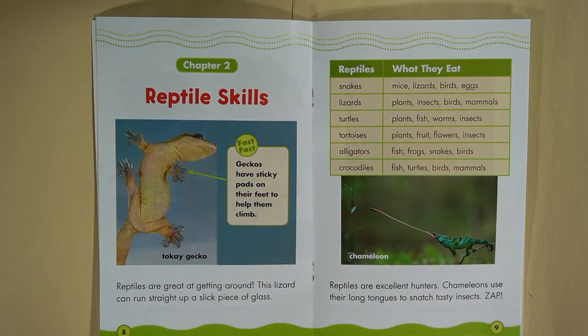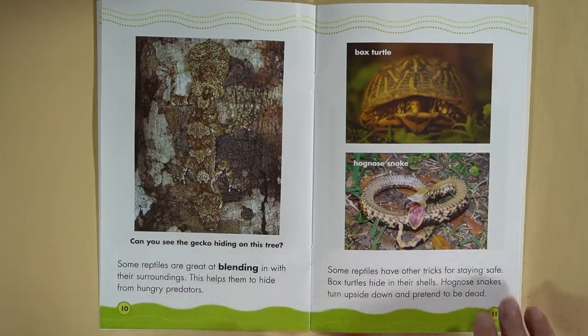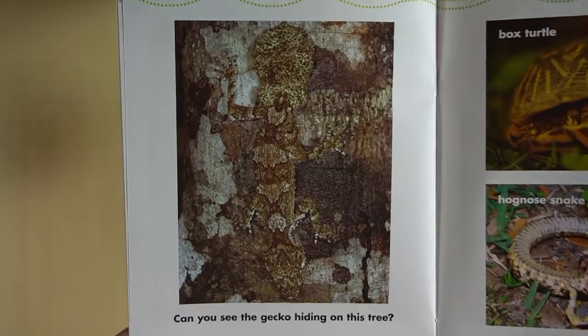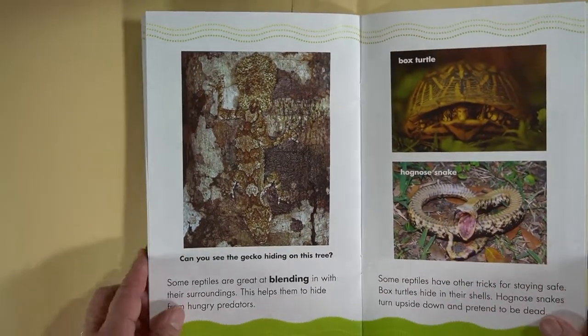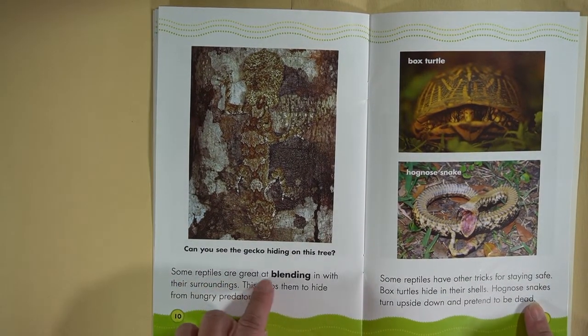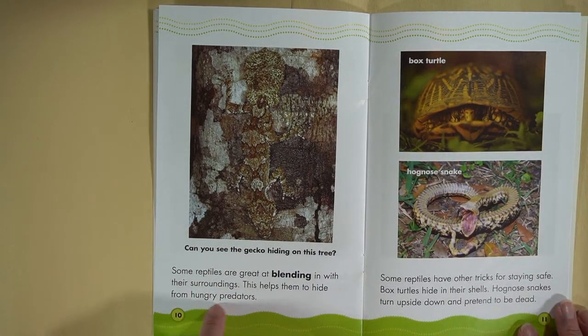Reptiles are excellent hunters. Chameleons use their long tongues to snatch tasty insects — zap! Can you see the gecko hiding on this tree? If you guessed camouflage, you are correct. The book uses a different word here: some reptiles are great at blending in with their surroundings, which helps them hide from hungry predators.